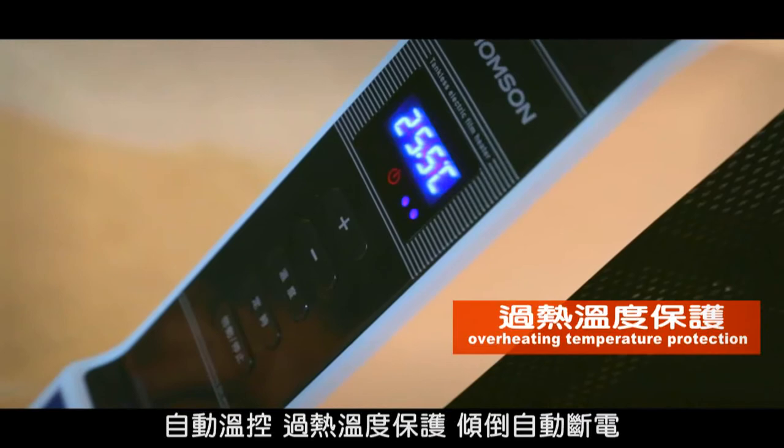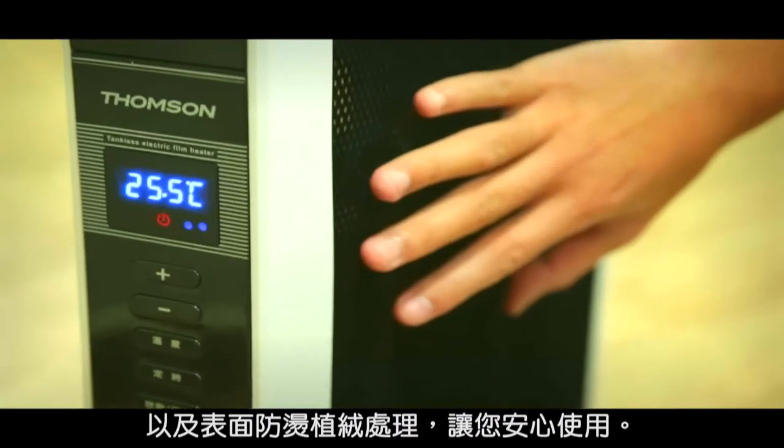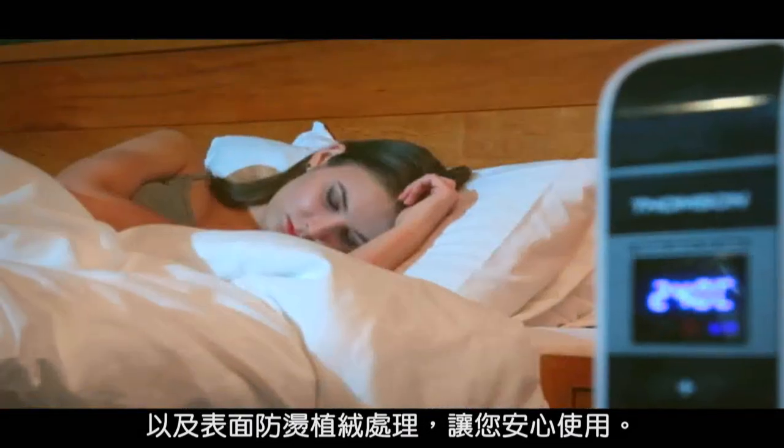Overheating temperature protection, an automatic cut-off if it topples over, and an anti-scalding surface blocking treatment — these features all work together to give you peace of mind and safe usage.